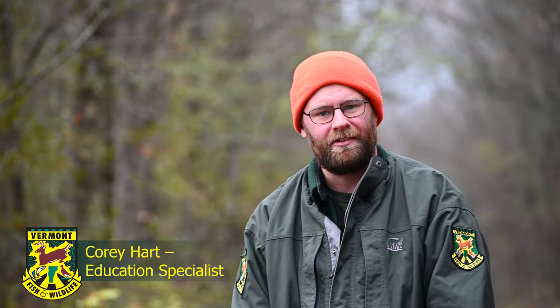Hi, my name is Cory Hart. I'm an education specialist with Vermont Fish and Wildlife Department, and this is season four, episode one of the Scats and Tracks program. Once a week you're going to join via YouTube with your class and watch a pre-recorded video highlighting one of four species.